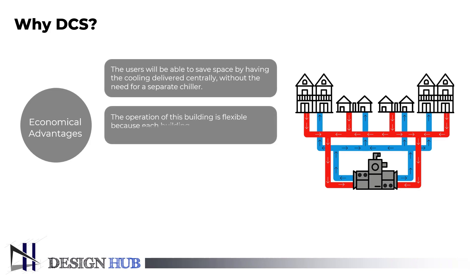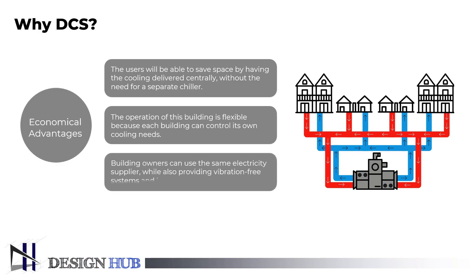Operation is also flexible because each building can control how much or how little cooling is needed. Building owners can use the same electricity supplier whilst also providing quiet, vibration-free systems, and operation is economical because issues like equipment redundancy and maintenance are handled centrally.